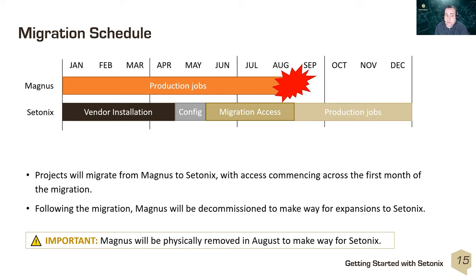It's really important that as part of the migration, you not only start using Setonix, but also finalize the work you're doing on Magnus and Zeus.